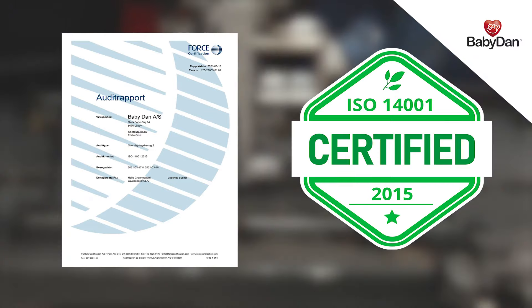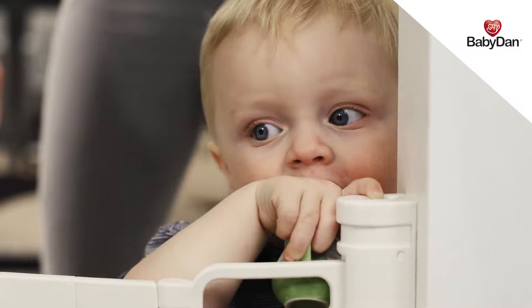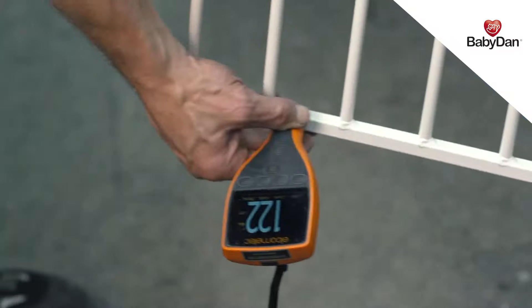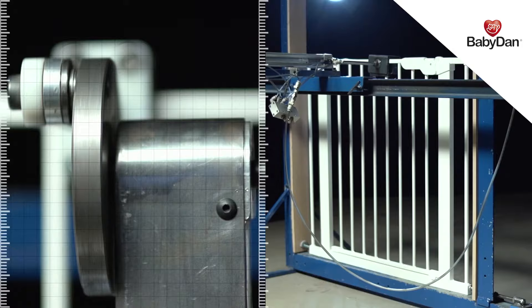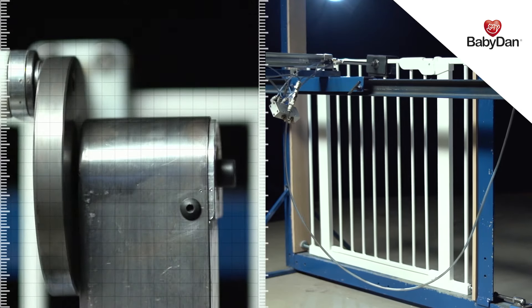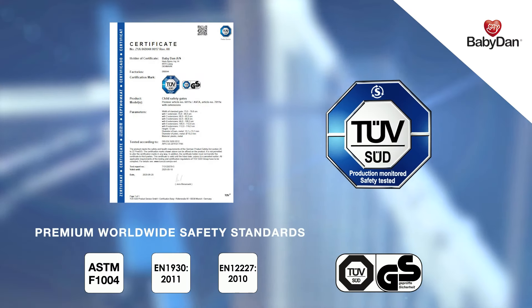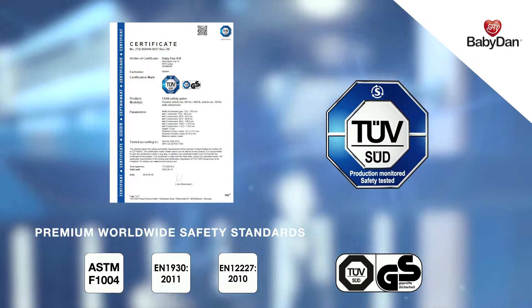BabyDan is ISO 14001 certified. This ensures you that we give high priority to health, safety and the environment. We follow the European list of unwanted substances, so when we say we go that extra mile, you can believe it. All BabyDan safety gates are also tested and approved by independent test institutes to meet the newest European and American safety standards.